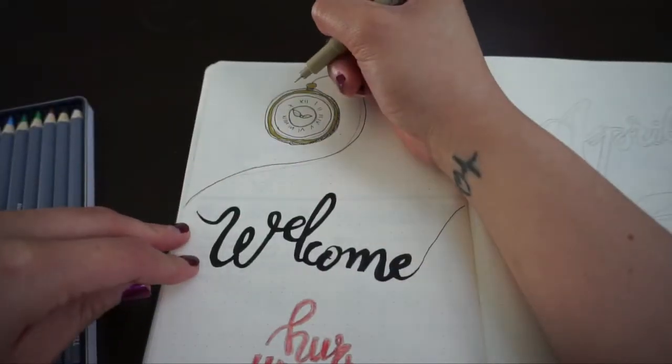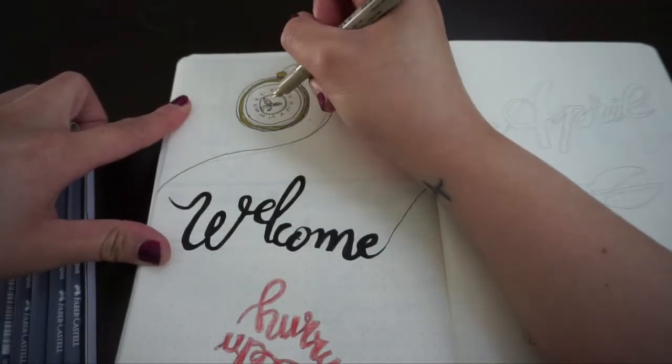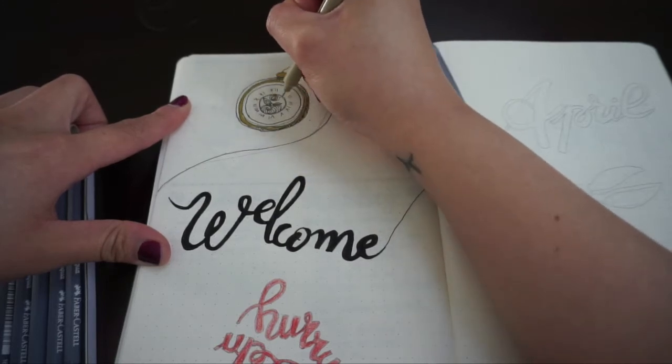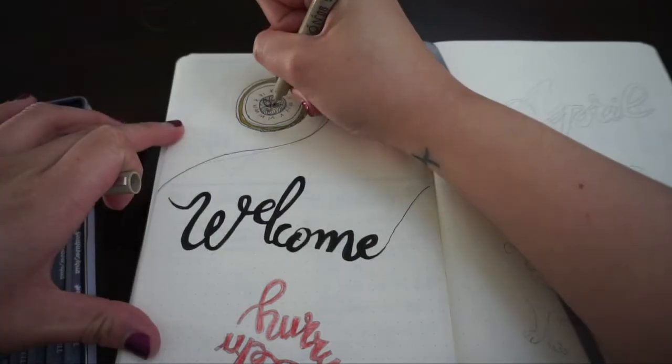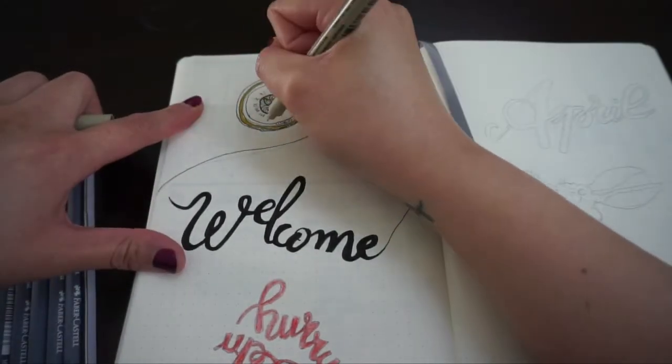I usually do everything first in pencil for that cleaner look later on, and I thought it would be easier to just trace everything for this video. So the cover page says 'Welcome April' with a rabbit saying 'Hurry up.'